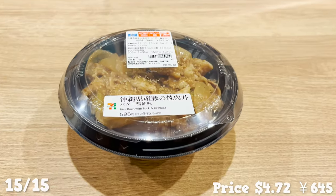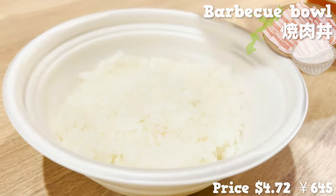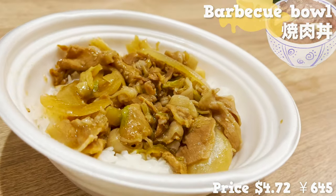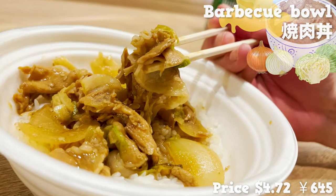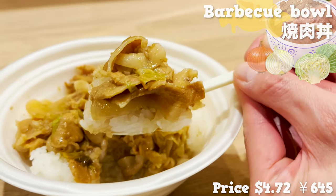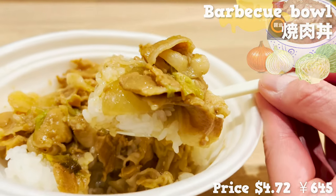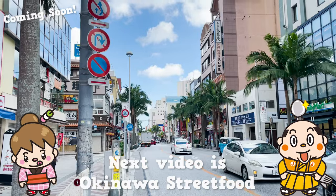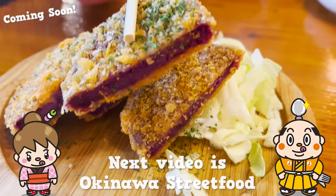To wrap up the video, we're trying a barbecue bowl with Okinawa-raised pork. The rice and topping are separated, so you'd want to assemble it together before taking a bite. It uses butter for its sweet aroma. The pork belly adds a nice fat, and the sweetness from onion and cabbage is really brought out too. The sauce of butter and soy sauce transfers to the rice for perfection. Juicy pork and rice really go together. 7-Eleven in Okinawa does a great job serving amazing regional food. If there's a restaurant you'd like me to introduce, let me know in the comments. Please like and subscribe to my channel. That's it for today — see you in the next video!